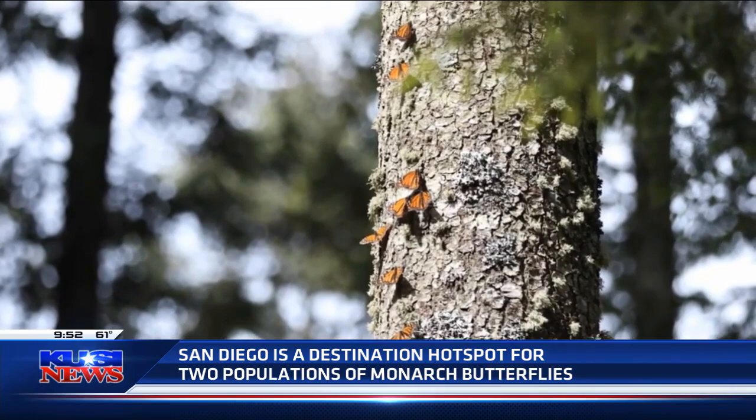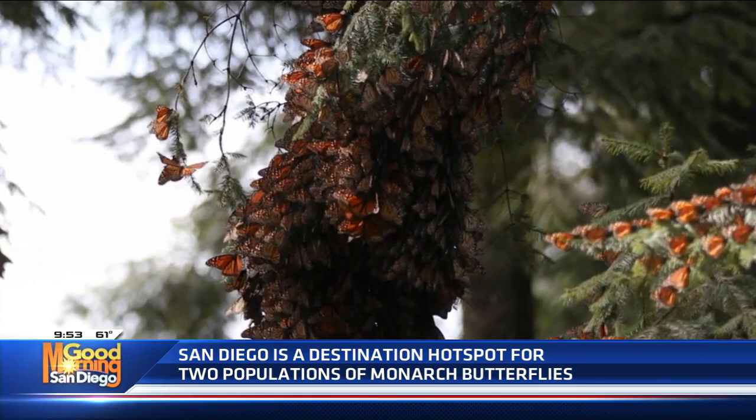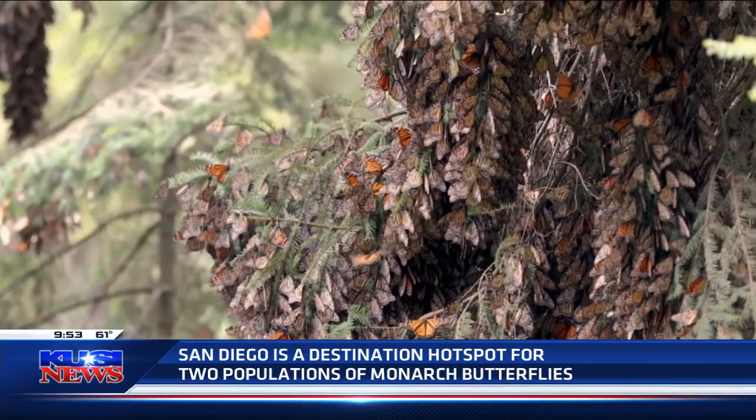Many people are more familiar with the eastern group of monarch butterflies that will migrate from the United States to Mexico in these massive swarms — millions of butterflies covering trees from top to bottom. It's just a really incredible sight.